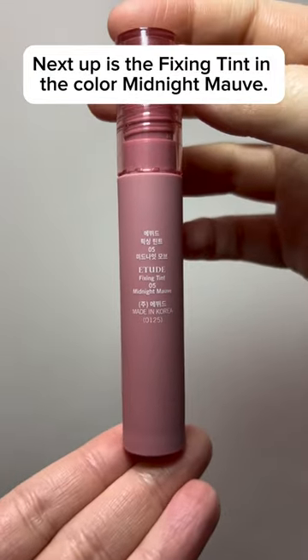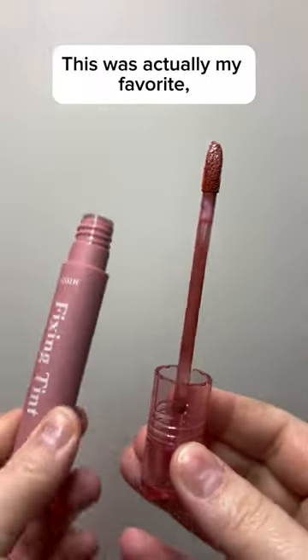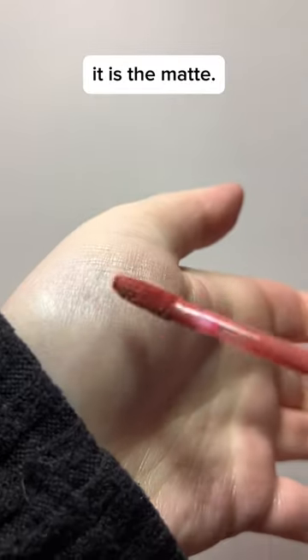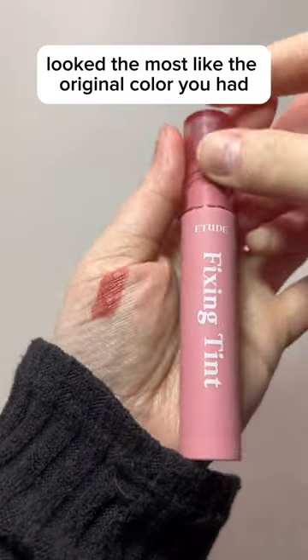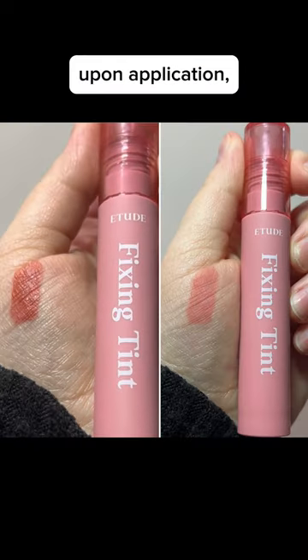Next up is the Fixing Tint in the color Midnight Mauve. This was actually my favorite — it is matte. I felt that this one the stain left behind looked the most like the original color you had upon application.